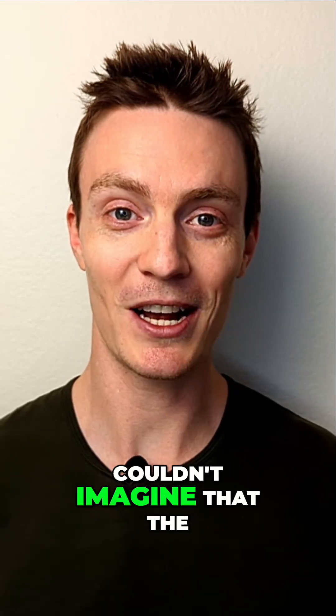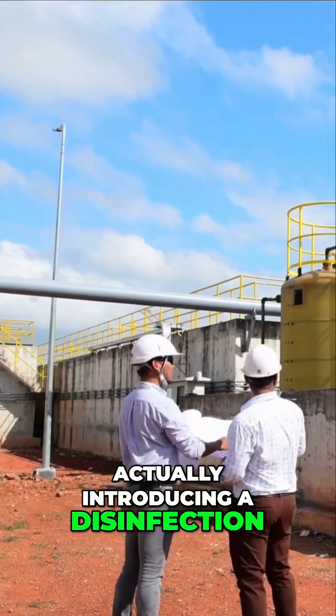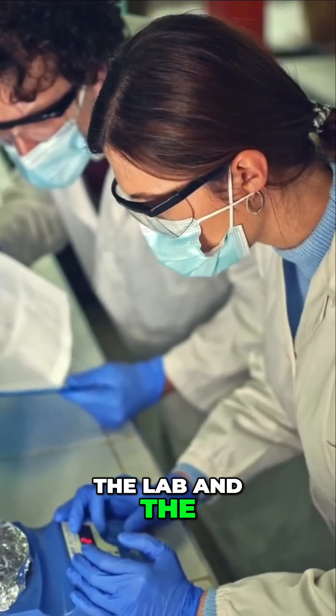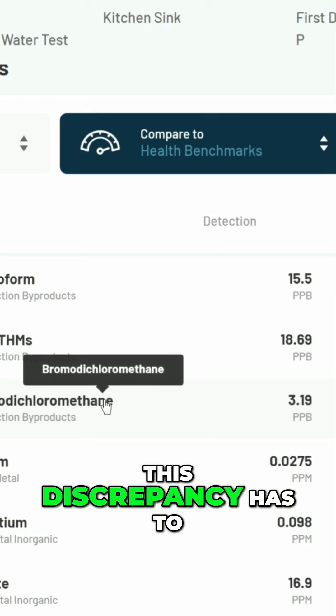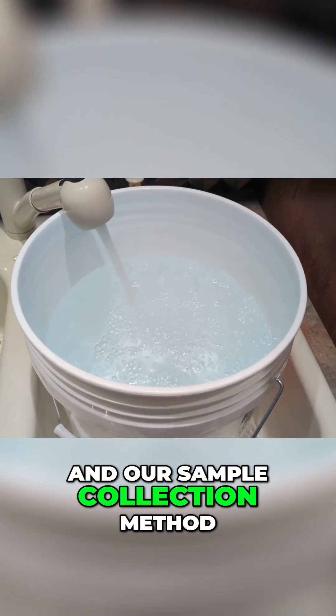I was surprised to see this because I couldn't imagine that the filter elements themselves were actually introducing a disinfection byproduct into the water. I had a chat with the chemists at the lab, and the most plausible explanation for this discrepancy has to do with the volatile nature of this compound and our sample collection method.